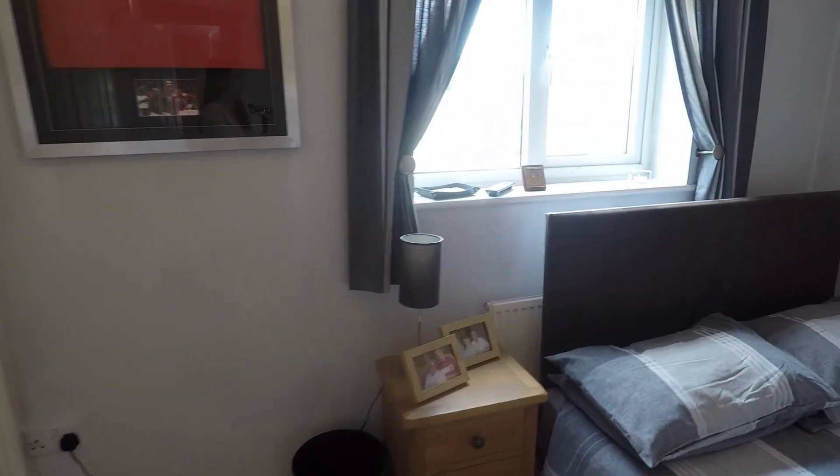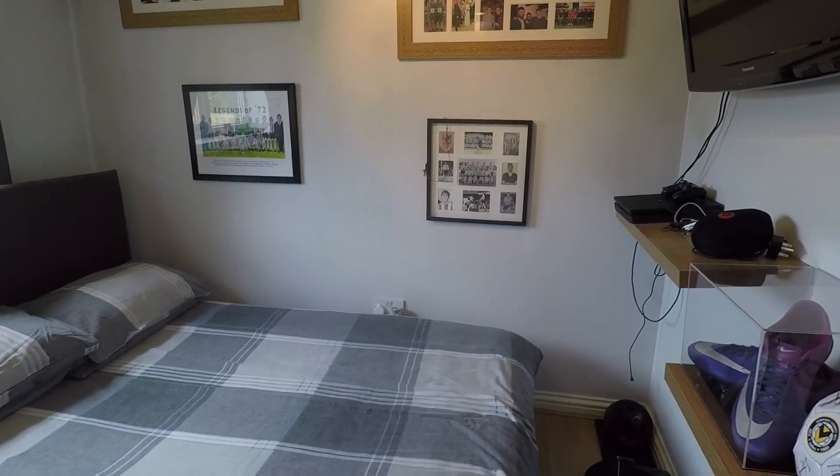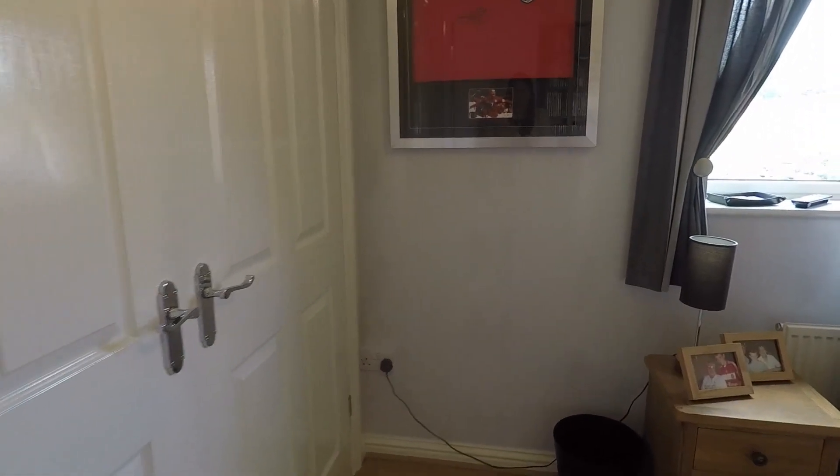We then come to bedroom three — again a fantastic size double with built-in wardrobes.